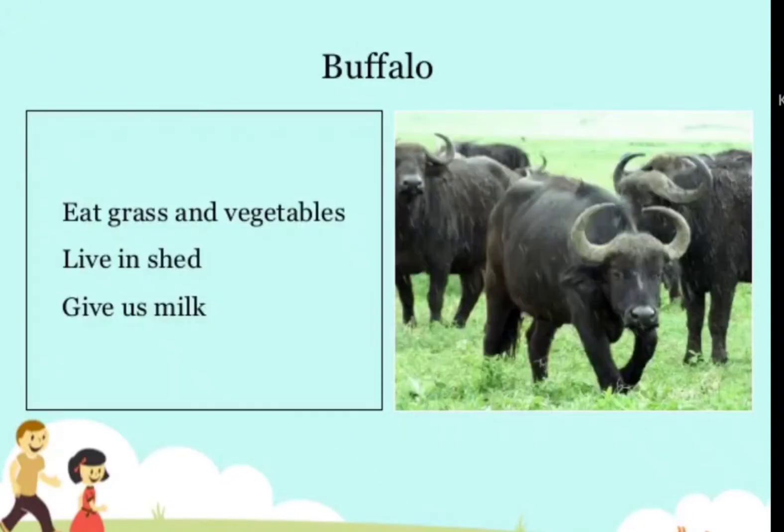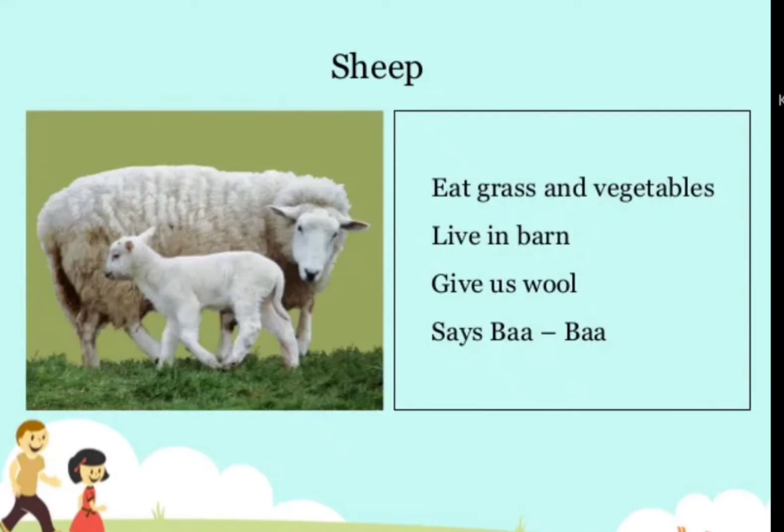Buffalo — eats grass and vegetables, lives in a shed, gives us milk. Sheep — eats grass and vegetables, lives in a barn, gives us wool, and says baa-baa.